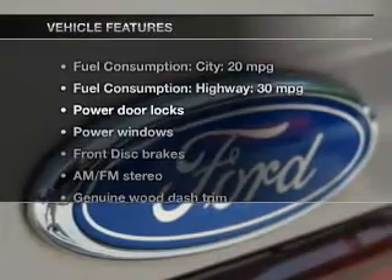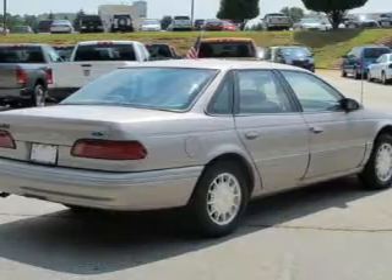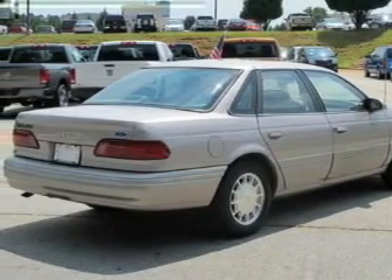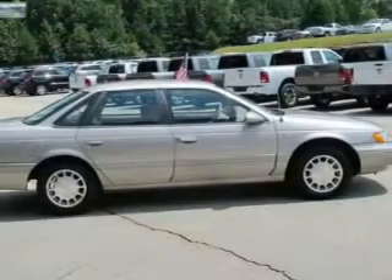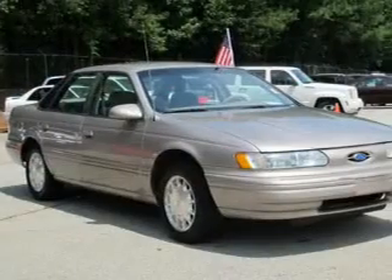Enjoy these notable features that are included in this vehicle: keyless entry, power door locks, power windows, cruise control, AM-FM stereo, power mirrors, and power steering. Our website offers more information on all of our vehicles.